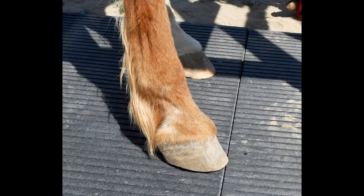While they still have five digits on each foot, only one of them — the third toe — bears their weight.